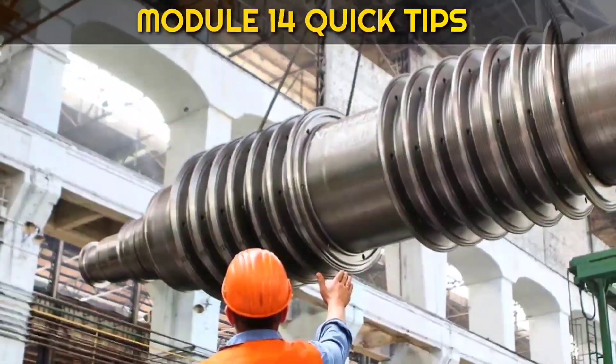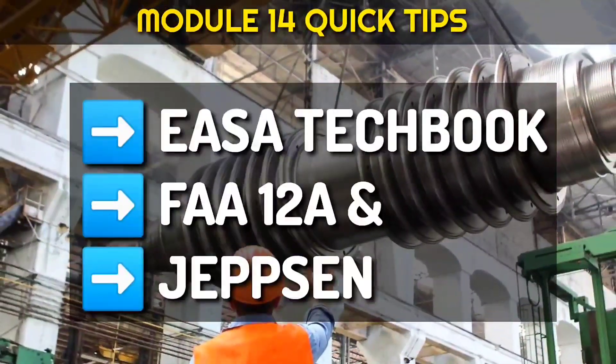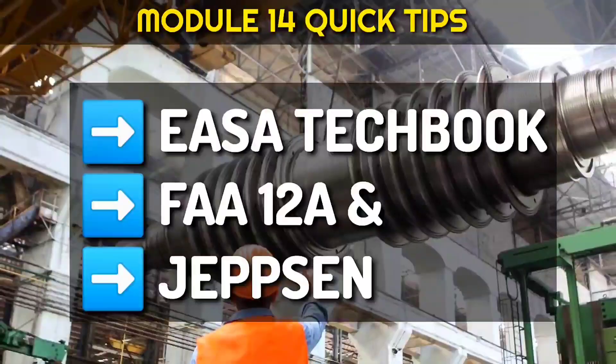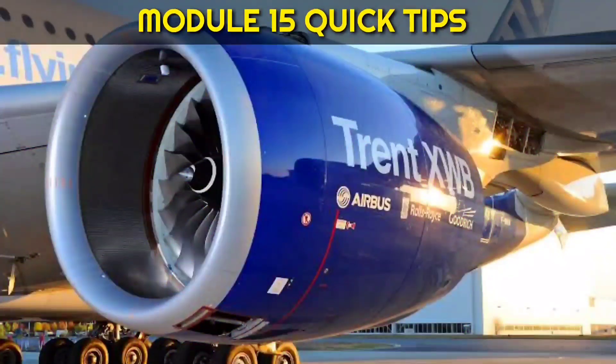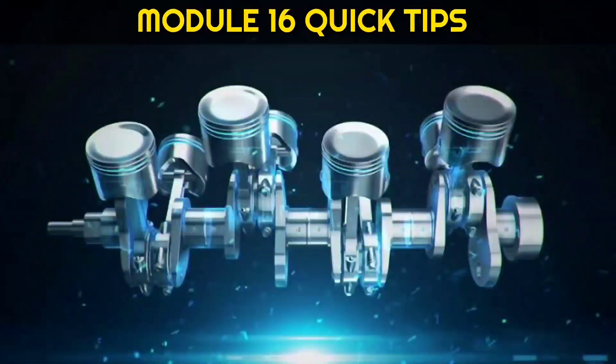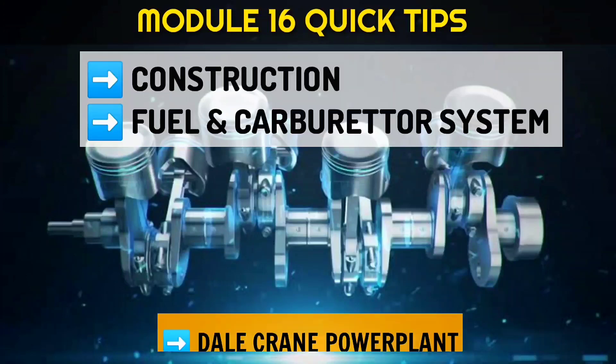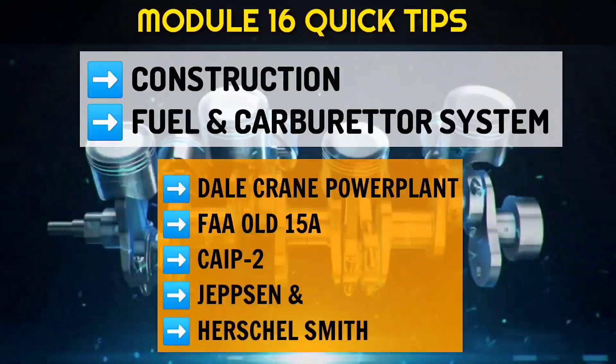For module 14 Propulsion, I will name only 3 books: YASA Tech Book, FAR 12A and Jepson — these are very important, read them. For module 15, there are many things, so better check out our video. For module 16, the construction part is important. Fuel and carburetor system has good weightage — go through them by referring Del Crane, Power Plant, 15A, CIP-2, Jepson, and Herschel Smith's aircraft piston engine.